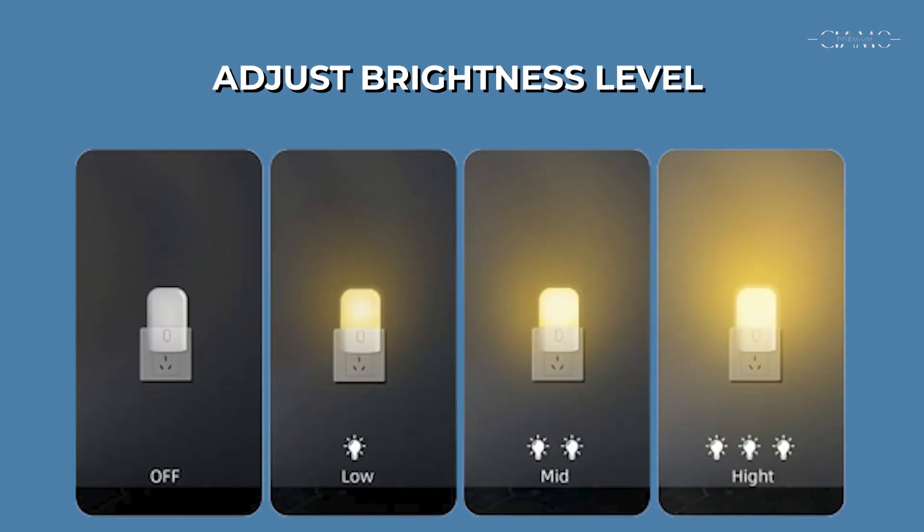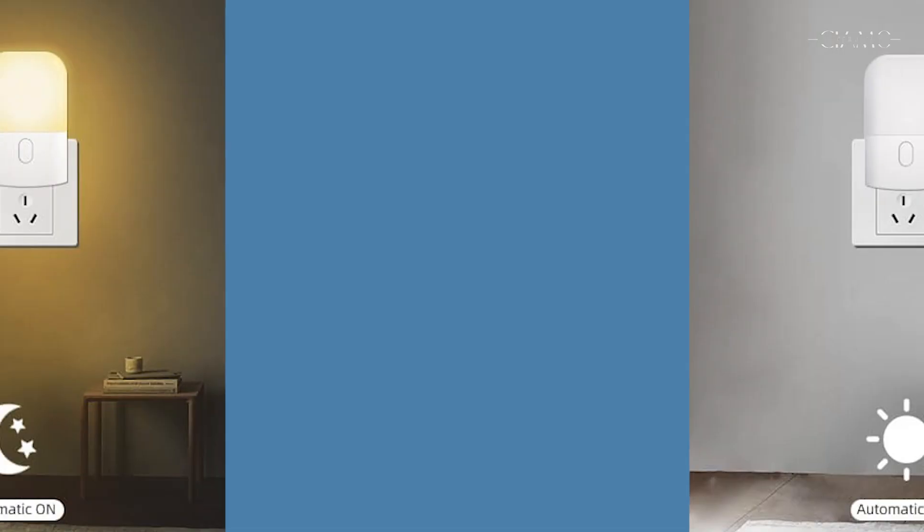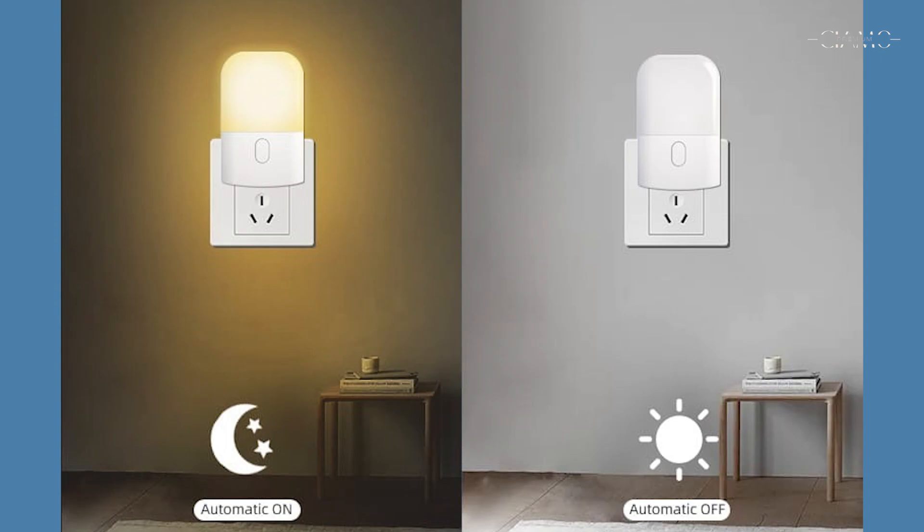NL205EU Warm Light. This allows you to adjust brightness level. Its intelligent sensor accurately reads room brightness and automatically turns on or off.